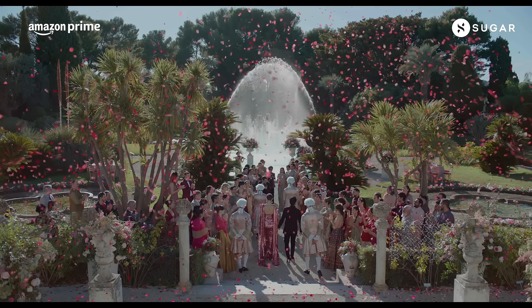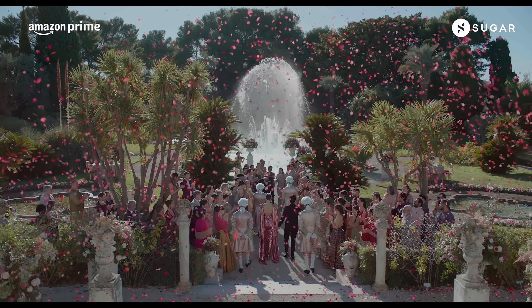Venues, sets, lights, decor and the list of unending demands are easy to cater to. But do you know what's not easy? The bride's makeup.